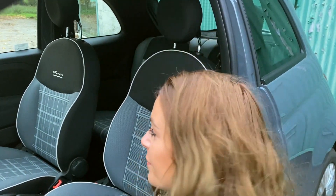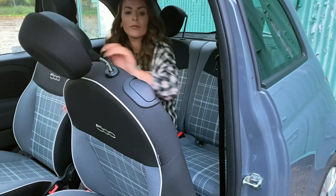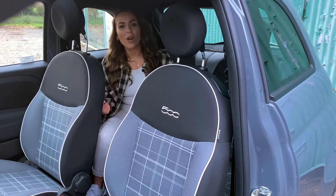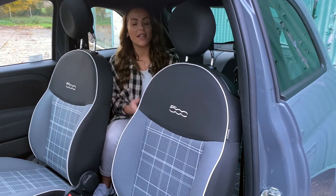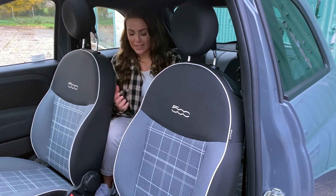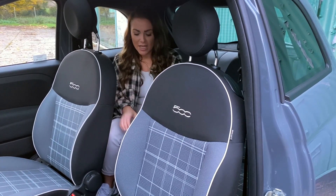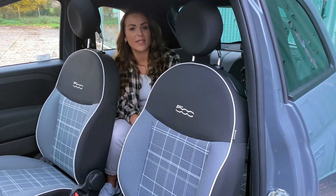Space in the Fiat 500 probably isn't going to be your number one priority but it is still important, so I'm going to get in the back and see how I get on. As you'd expect it's not class-leading but there is a comfortable amount of space. For short journeys and smaller people it shouldn't be a problem. There's a slight let-down in that there are no USB chargers in the back, but there is access to two cup holders and ISOFIX fitments for two child seats in the rear.